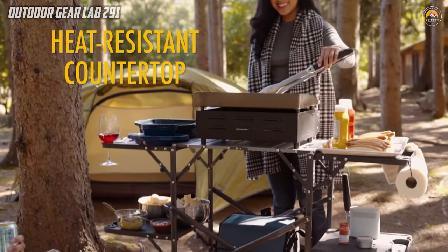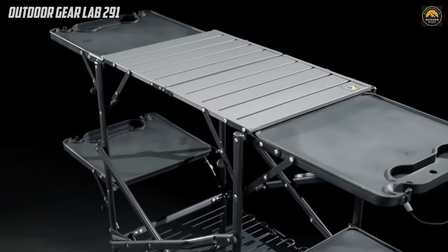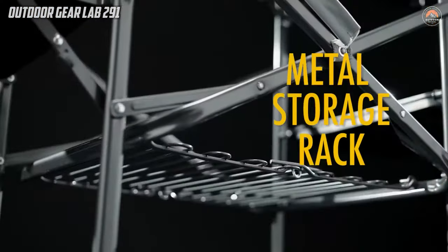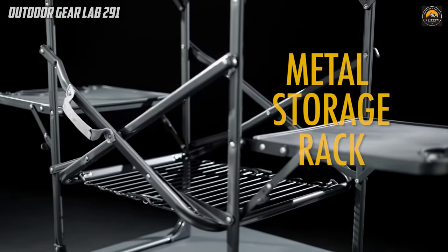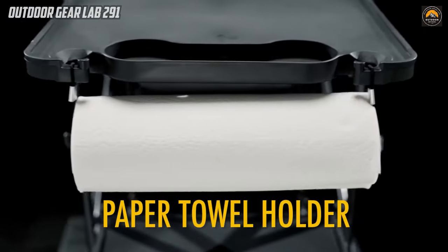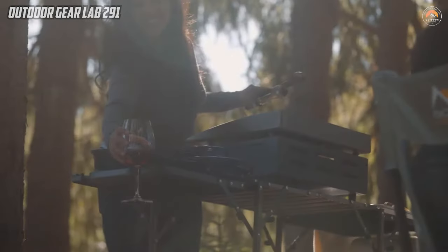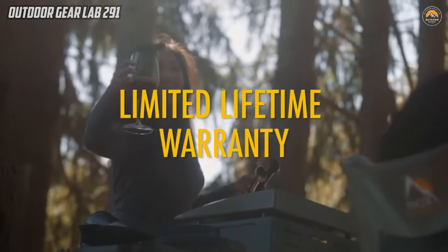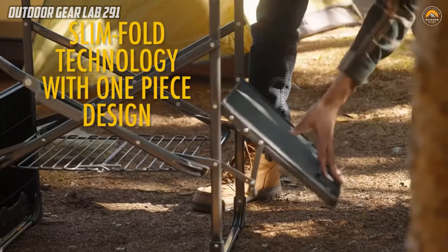What sets the Slim Fold Cook Station apart is its practical design and portability. The compact structure and built-in handle make it incredibly easy to set up and break down, catering to the needs of outdoor enthusiasts, whether they're tailgating, camping, or enjoying a picnic. This versatile cook station combines convenience and organization, making it an indispensable piece of camping gear for those who value efficiency and ease during their outdoor culinary adventures.